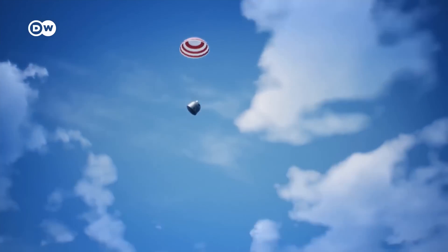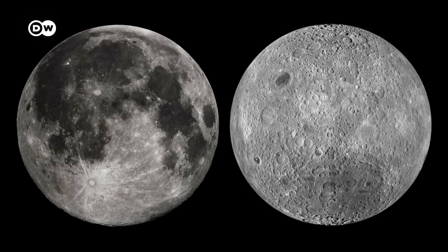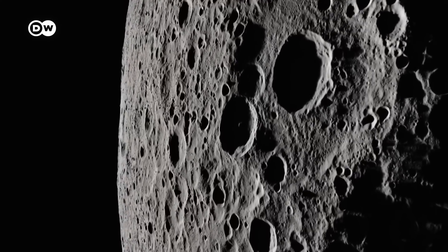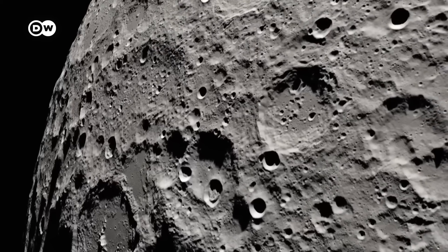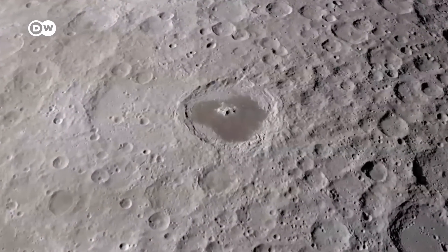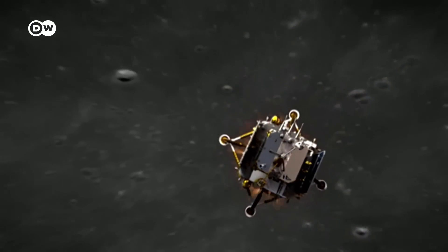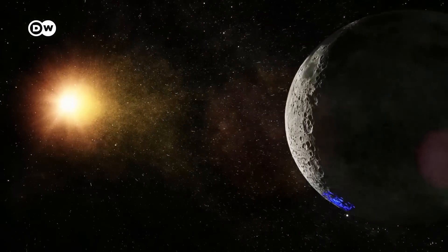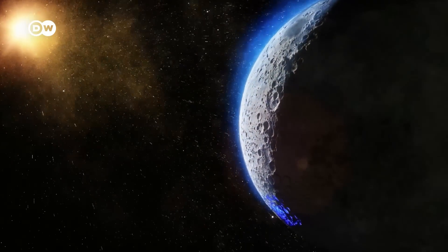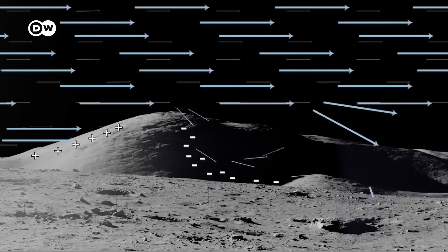Scientists hope the sample will reveal new information about the moon's early evolution. Its far side is geologically different from the one we see from Earth — it has a thicker crust and its surface rock has a different chemical composition. A spectrometer from Sweden will investigate the interaction between solar winds and the lunar surface. When solar winds sweep across the moon, they create an electric charge that can endanger astronauts and equipment, with the effect most pronounced on the crater edges in the polar regions.